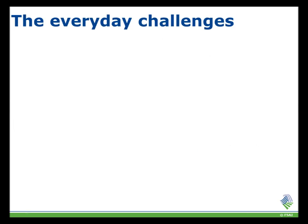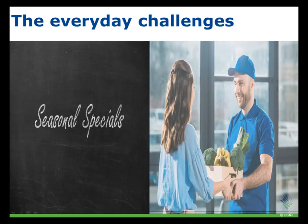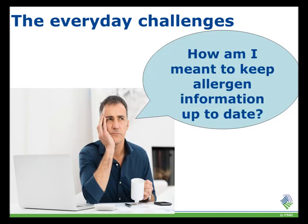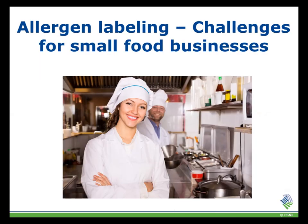There are many everyday challenges a food business faces in terms of allergen management. These include seasonal menus, staff changes, and potential changes in ingredients delivered by suppliers. Menucal has functions to overcome all of these challenges. Using a computerised system is the most effective way to keep allergens up to date. I will now give you an example of some of the everyday challenges faced by food businesses and how Menucal can help to overcome these.